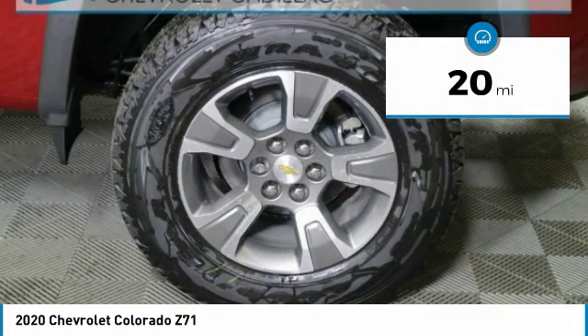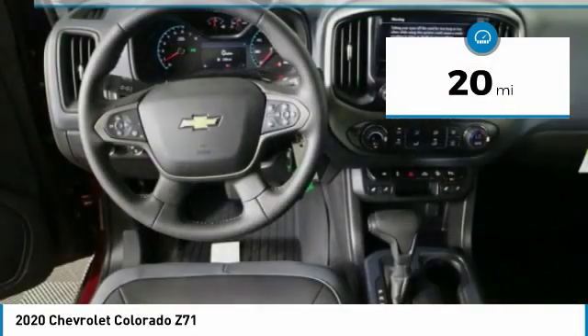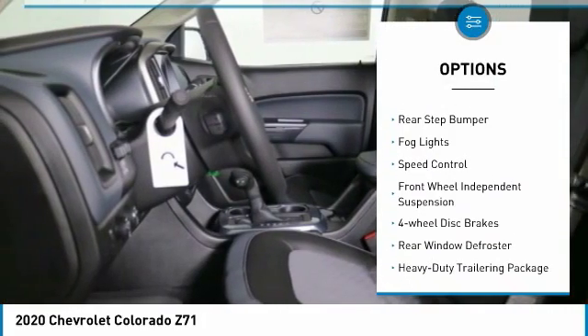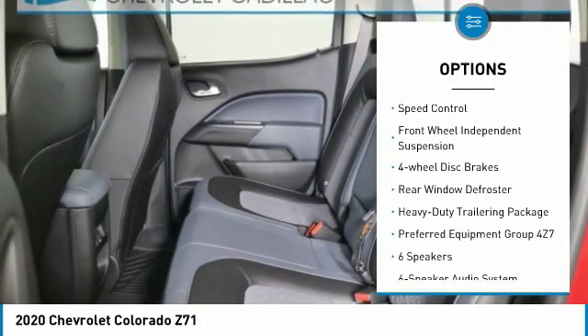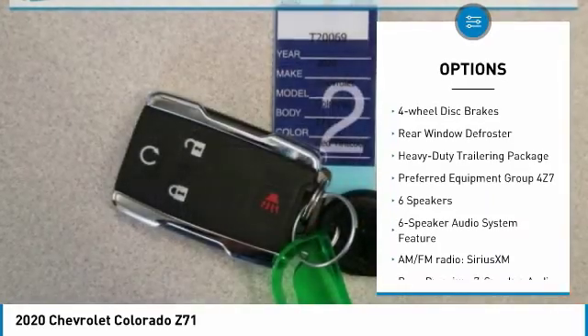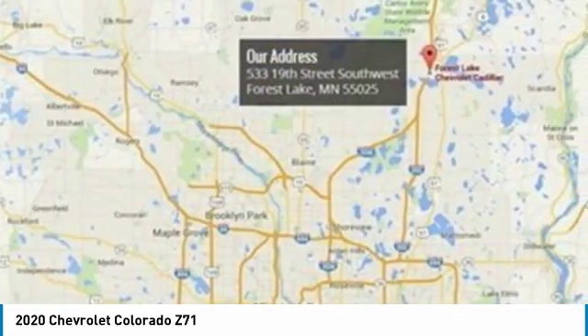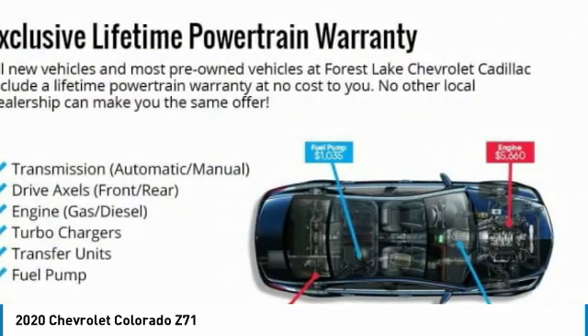This vehicle has less than 100 miles. Here are some of this vehicle's great options: electronic stability control, wheel locks, traction control, remote keyless entry, rear step bumper, fog lights, speed control, front wheel independent suspension, four wheel disc brakes, rear window defroster.